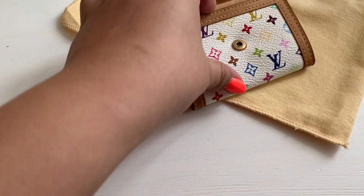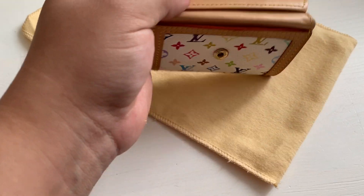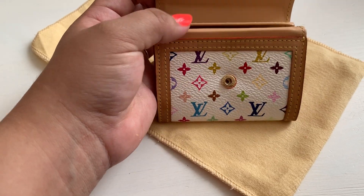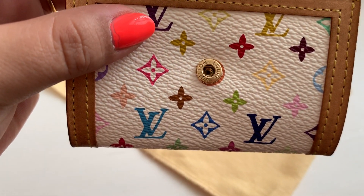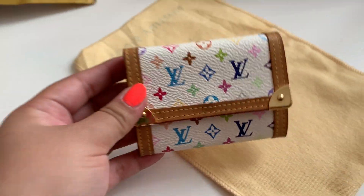There is a front exterior pocket, which on mine at least is quite stiff, so you can tell she didn't keep anything in there. I don't know that I would either, except for maybe a receipt — it could be great for valet parking tickets or dry cleaning tickets. It has a popper there which is also in great condition. I'm obsessed with the coloring on it — I just think it's so beautiful and I'm so happy with it.